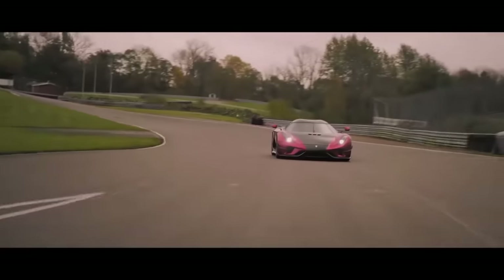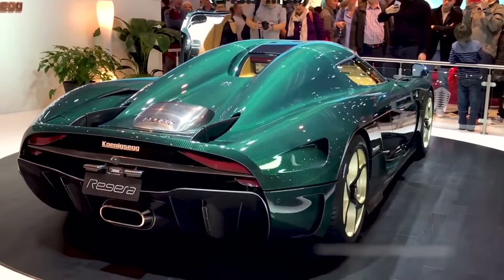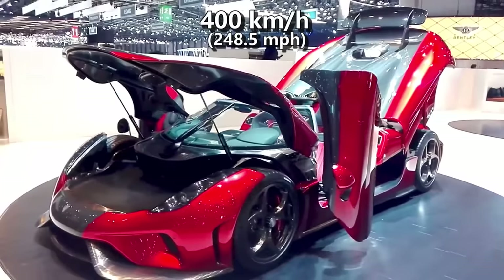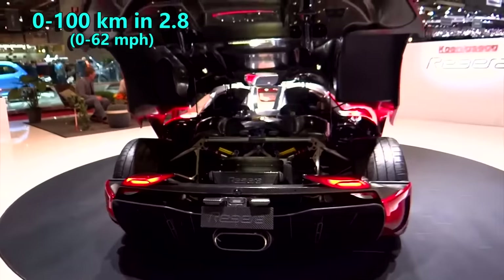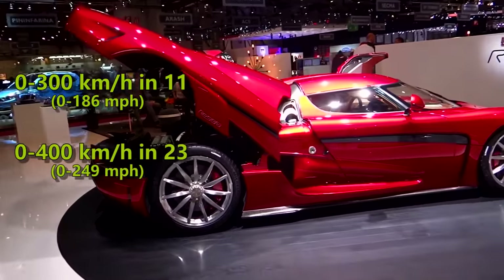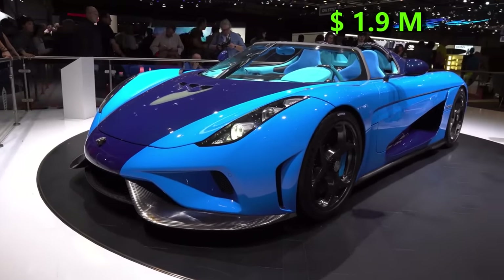While breaking the acceleration record set by its brother Agera RS, it topped out at 400 kmph. That record attempt also showed that it is capable of accelerating to 100 kmph in 2.8 seconds, 300 in 11 seconds and 400 in 23 seconds. Furthermore, its price is $1.9 million.